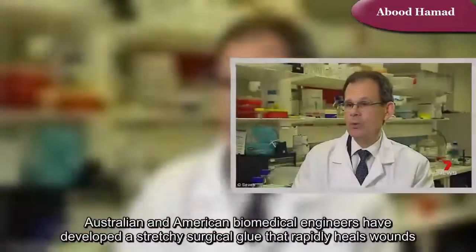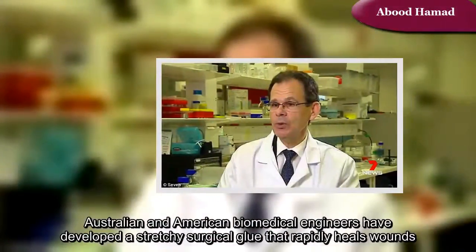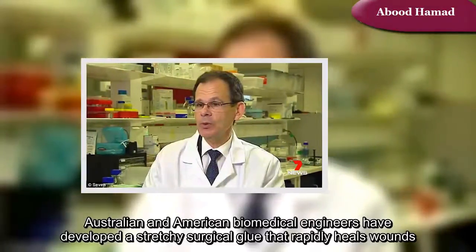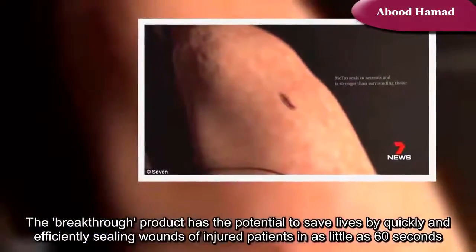Australian and American biomedical engineers have developed a stretchy surgical glue that rapidly heals wounds. The breakthrough product has the potential to save lives by quickly and efficiently sealing wounds of injured patients in as little as 60 seconds.